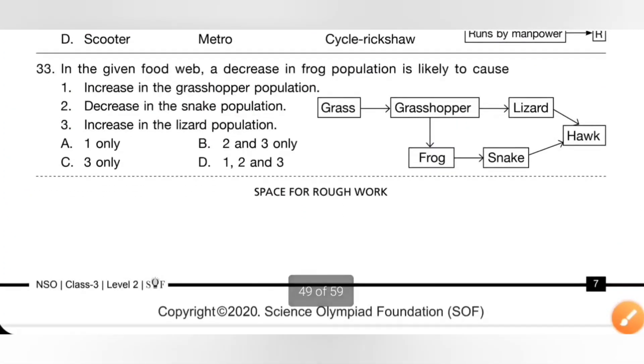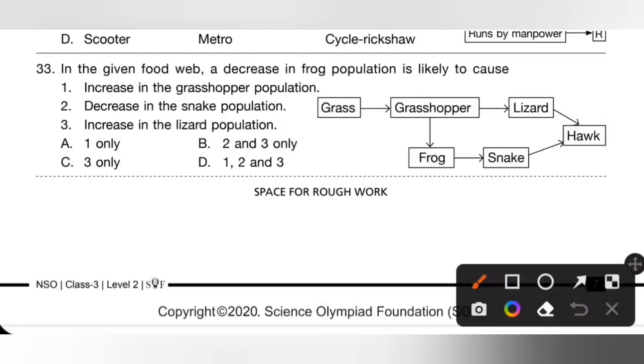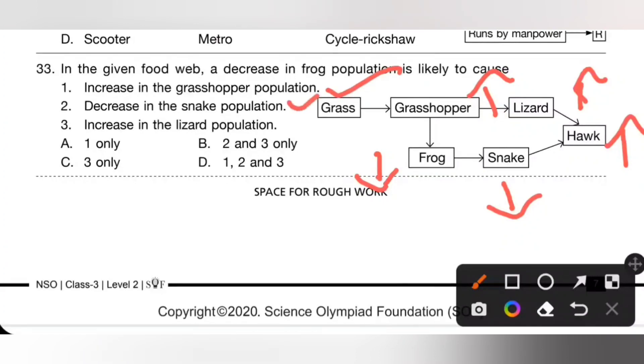Question 33: in the given food web, a decrease in frog population is likely to cause — if the population of frog decreases, then the population of grasshopper will increase, lizard population will also increase, and hawk population will also increase, while snake population will decrease. So: 1. Increase in grasshopper population — correct. 2. Decrease in snake population — correct. 3. Increase in lizard population — also true. So 1, 2, and 3 are all correct. Option D is the correct answer.